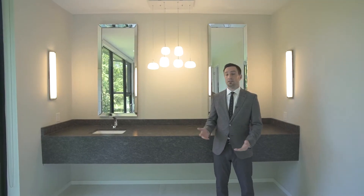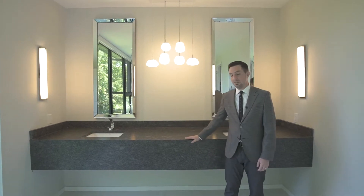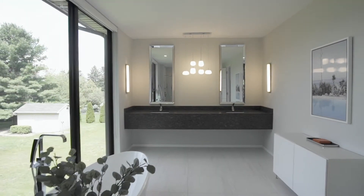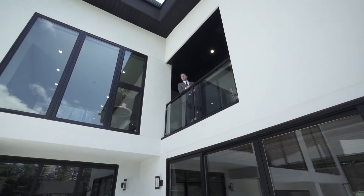And take a look at this incredible vanity — this is leather-finished granite. The spa-like retreat continues on this private balcony.